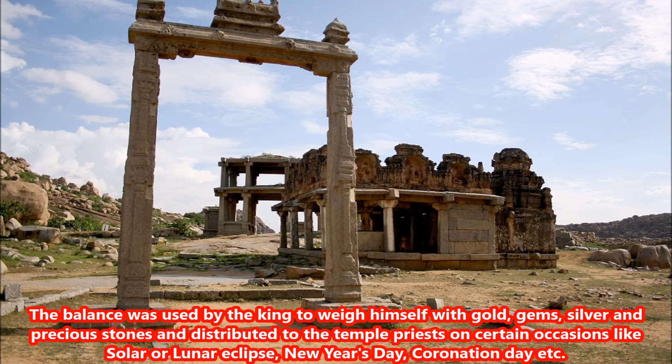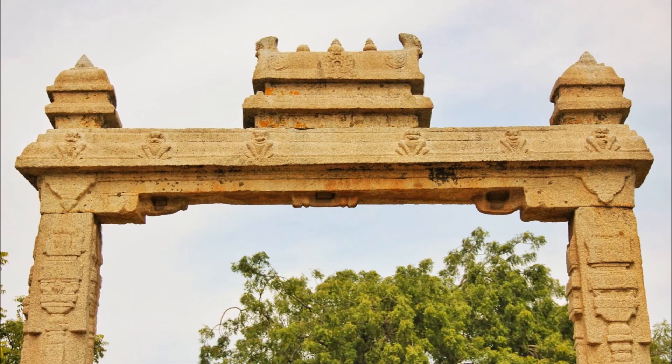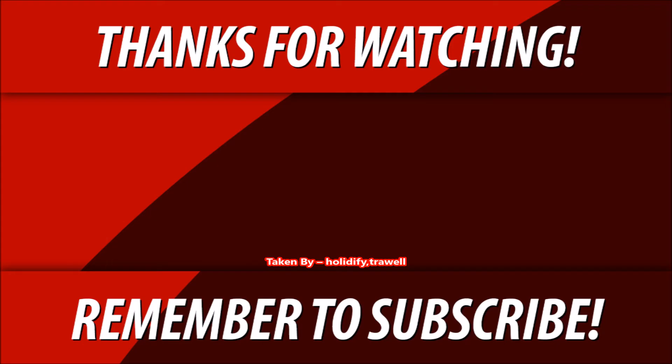According to the legend, the balance was used by the king to weigh himself with gold, gems, silver and precious stones and distributed to the temple priests on certain occasions like solar or lunar eclipse, new year's day, coronation day, etc. October to March is the best time to visit Hampi. If you like this video, give it a thumbs up. Subscribe for free to stay connected to our channel and easily access our video updates.